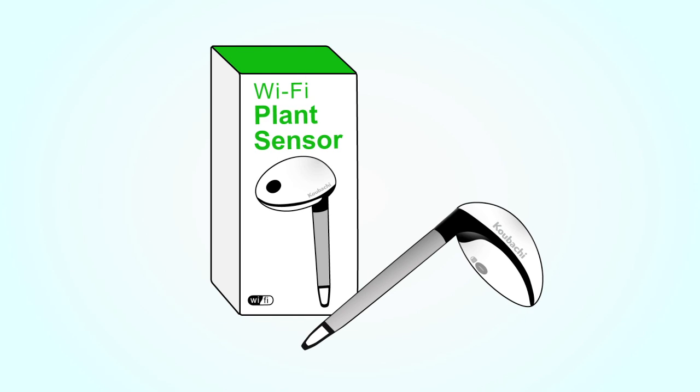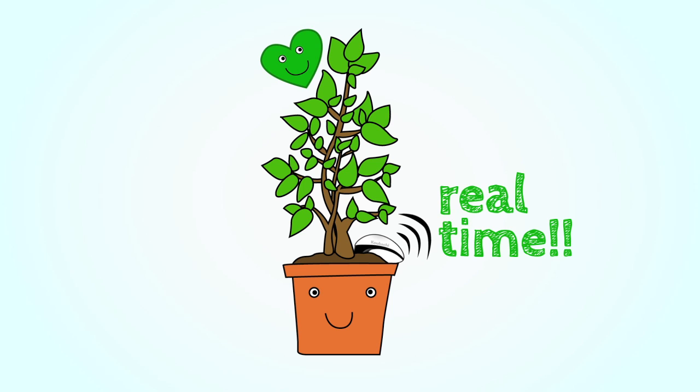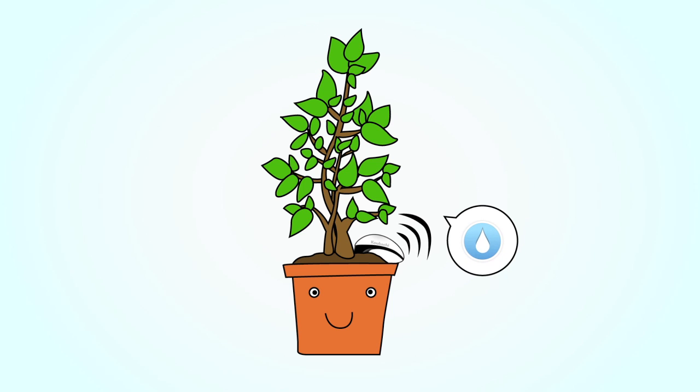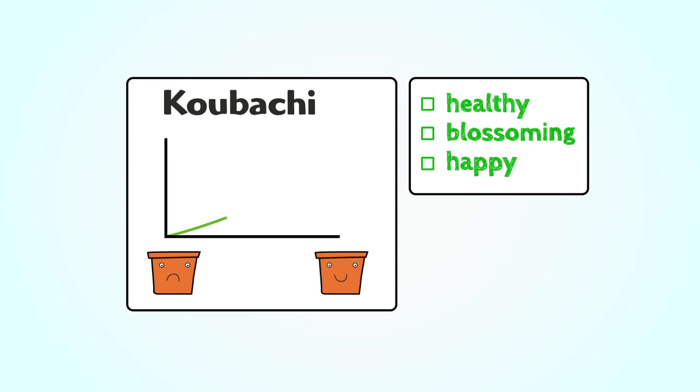With a revolutionary Kubachi Wi-Fi plant sensor, you'll be able to monitor the vitality of your plants in real time. The Wi-Fi plant sensor transmits highly accurate data for soil moisture, light intensity, and temperature. That helps the Kubachi system calculate with even more precision the best way to keep your plants healthy, blossoming, and happy.